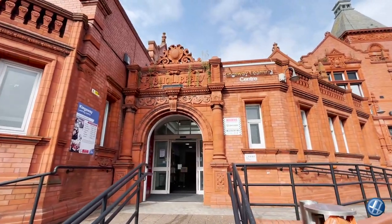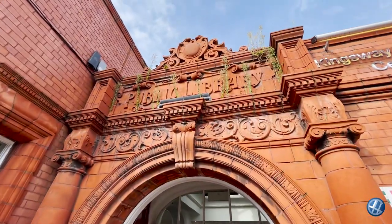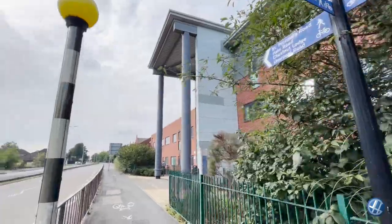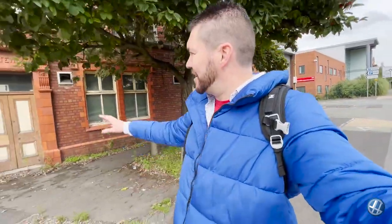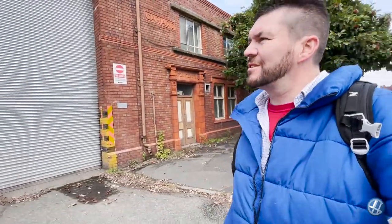No wonder that these buildings are Grade 2 listed. Just a bit further around here on my right is the old bus station. Doesn't look used anymore, unfortunately. But again, fantastic architecture. Superintendent. Engineer. Widnes Corporation Garage. Isn't that brilliant?